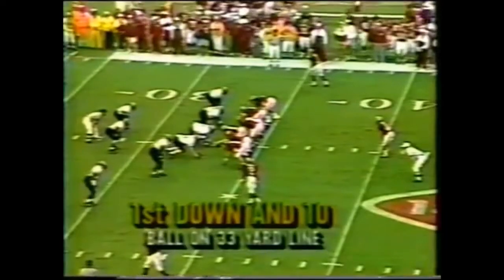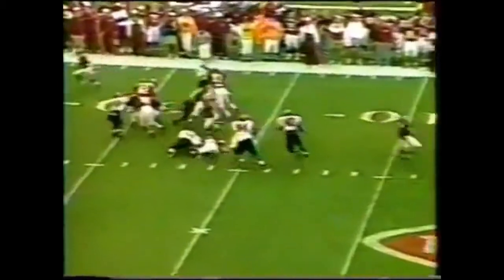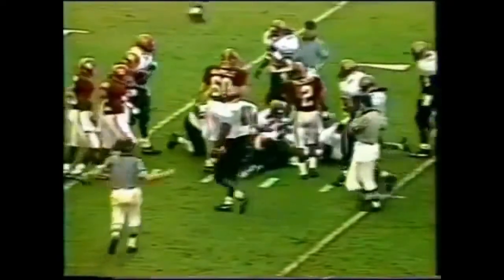Sherman Williams in at tailback, two tight ends. There's Sherman Williams finding a big hole to run through. He falls forward for another Alabama first down.